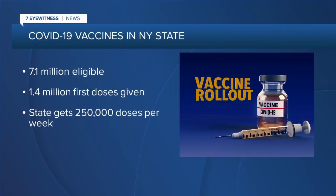More doses coming to New York State will help speed up the process. New York is getting about 250,000 doses per week. Right now, more than 7 million New Yorkers are eligible for a vaccine, but less than 1.5 million have received that first dose so far.